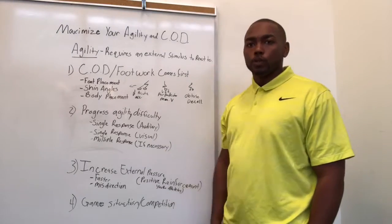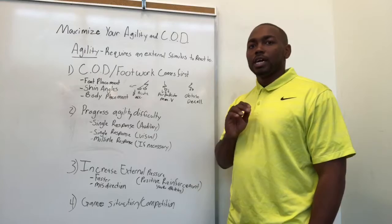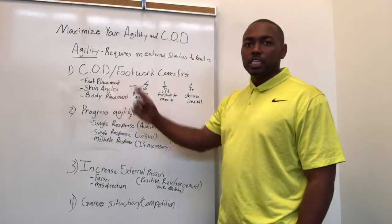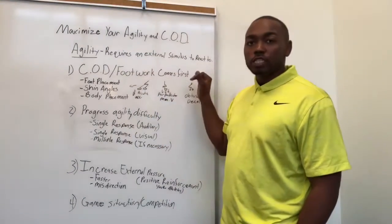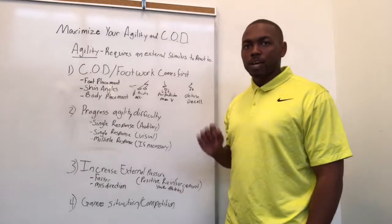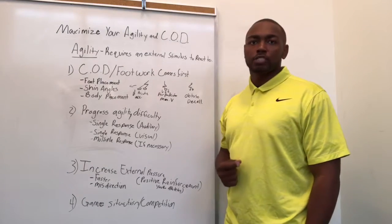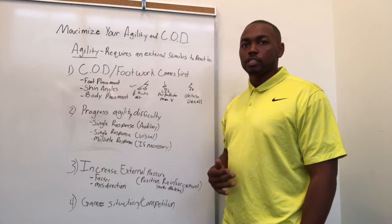Moving forward — agility and change of direction aren't exactly the same thing. Change of direction and agility are related, but agility requires something specific: an external stimulus — something for you to respond to. A coach saying 'this way,' a red light or green light popping up, a ball being dropped. There has to be some form of external stimulus, or else you're not doing agility. You're just doing change of direction.